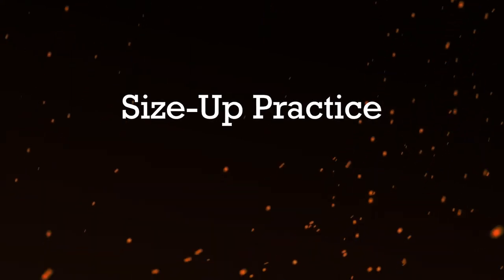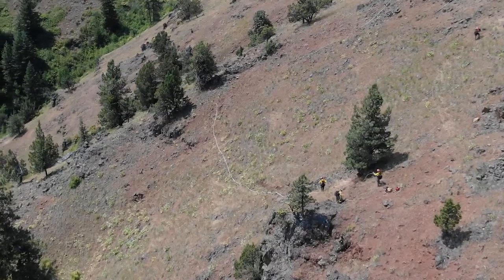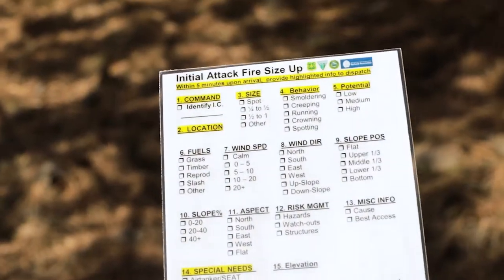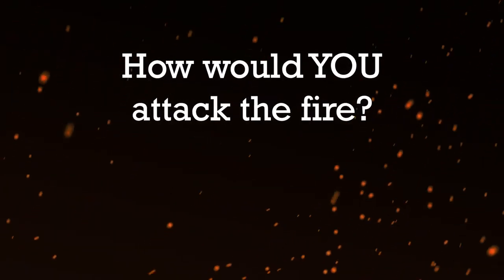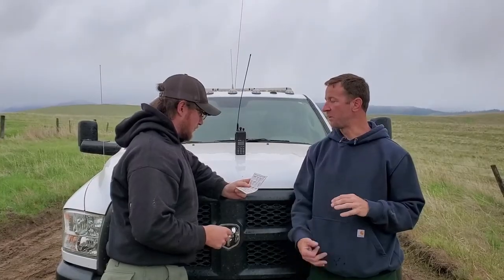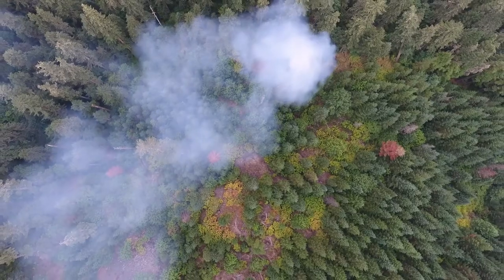There's a simple way to practice size up without actually being on a fire. During the fire season, work with a mentor. Travel to a location in your response area. Agree on a fire location and fire perimeter. Develop your size up based on current conditions. Work through the size up process. Describe the fire behavior. How would you attack the fire? How would you ensure firefighter safety? Discuss your assessment and plan with your mentor. Consider what you did well and where you could improve. Repeat the process as often as you can.